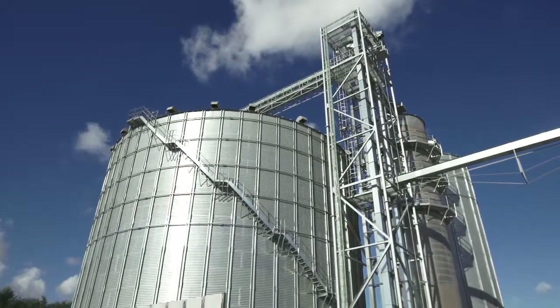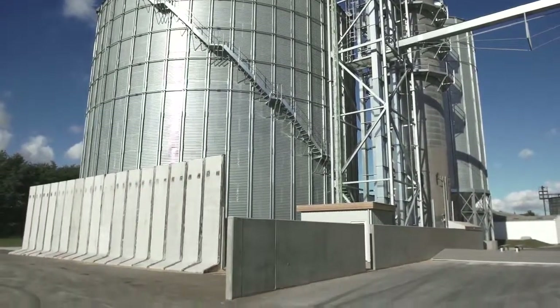This is definitely the right installation and it fulfills all our expectations. We were promised a dryer that could dry between 100 and 110 tons per hour, but we easily dry 150 tons per hour by 4% down.